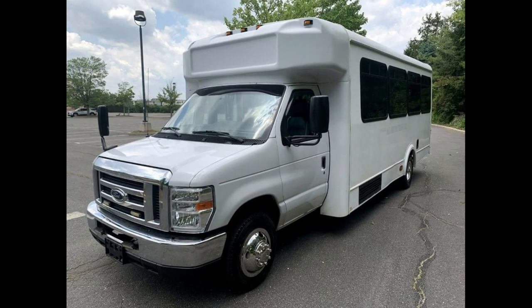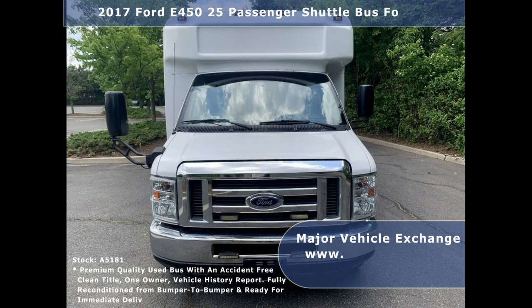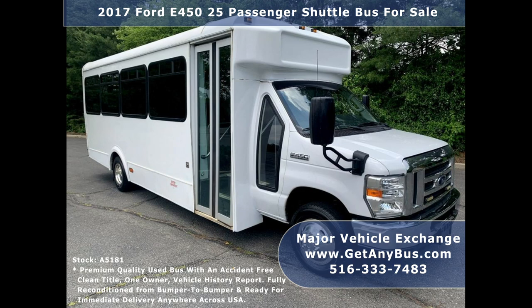Major Vehicle Exchange presents a 2017 Ford E-450 25-Passenger Shuttle Bus for Sale. Stock number A5181. This used bus for sale has an accident-free, clean title, one-owner vehicle history report. Fully reconditioned and ready for delivery anywhere across the USA.